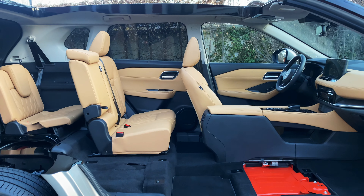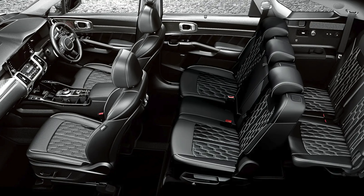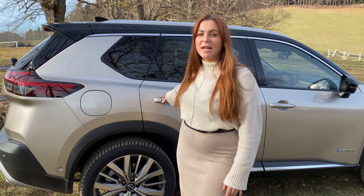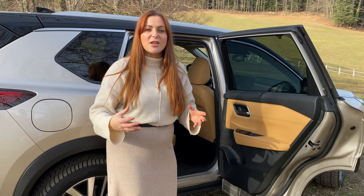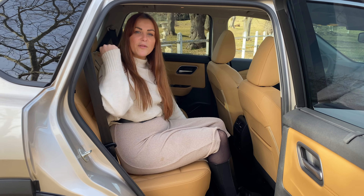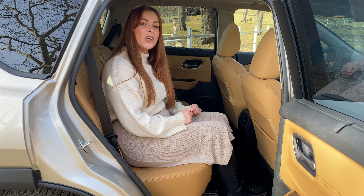The X-Trail is still available in both five and seven seat configurations, offering a convenient option for days out with extended family or friends. This new generation has been made wider and taller than the previous model, giving extra interior headroom and shoulder room. One of the car's batteries is mounted on top of the rear wheels, so space in the third row is for children and occasional short trips. These rear doors open at a full 90-degree angle, making it very easy to load things like child seats.